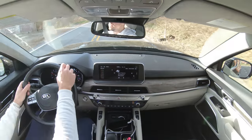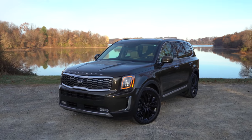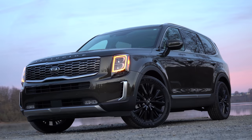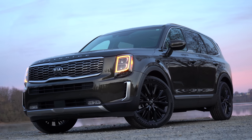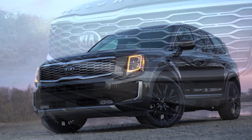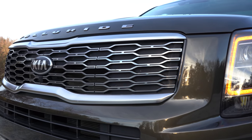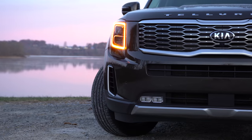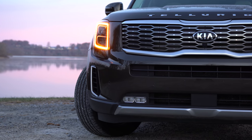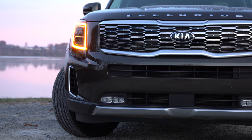Here it is as the ice begins to melt off the Telluride on this cold fall morning. Starting up front — the front grille actually differs slightly among the trim levels. If you go with the LX trim level, you'll find a gray front grille; however, all other trim levels give you this dark metallic front grille. It has a very nice look with Kia's signature tiger nose design.